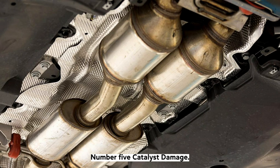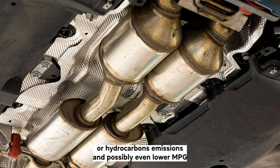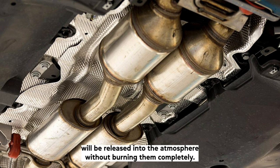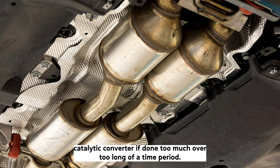Number five: catalyst damage. A bad knock sensor can damage your car's catalytic converter, resulting in elevated HC (hydrocarbons) and emissions, and possibly lower MPG. The hydrocarbons from an engine misfiring or running poorly will be released into the atmosphere without burning completely. This is harmful to the environment and can result in a collapsed catalytic converter if it continues over a long period of time.